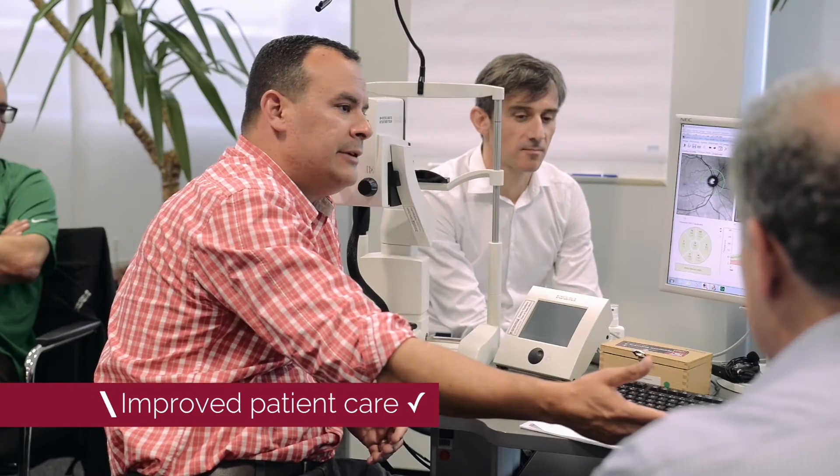You have confidence as a clinician that your camera is giving you reliable information.